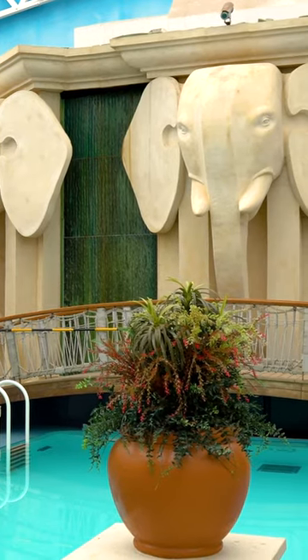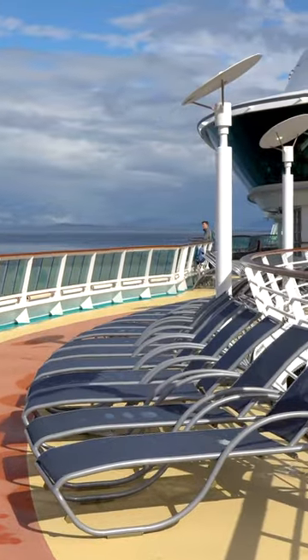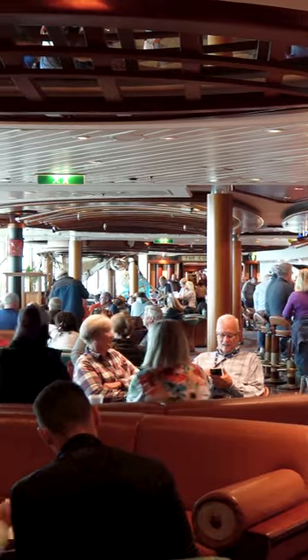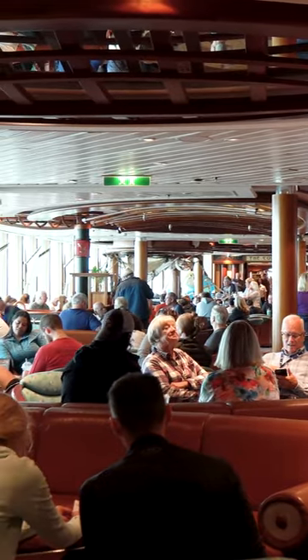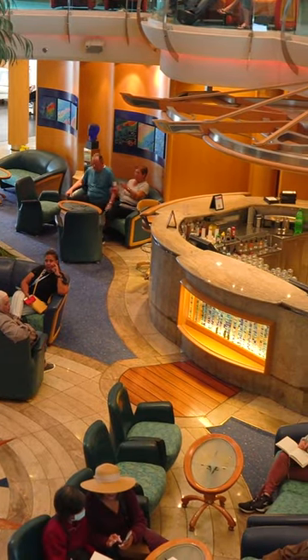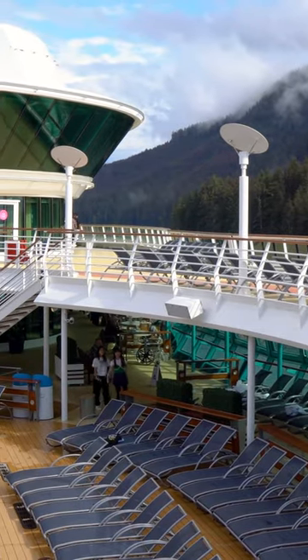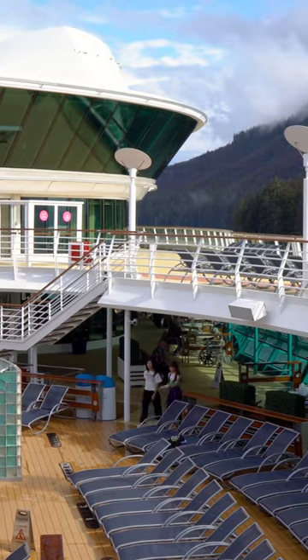Similar to how a used car that's a few years old will provide a better value than buying a brand new vehicle, cruise ships that have been around for a few years tend to offer better deals to entice cruisers to book them. The great thing about the Voyager and Radiance Class ships is that you're not compromising a ton on the onboard experience, but you will save a lot compared to those bigger ships.